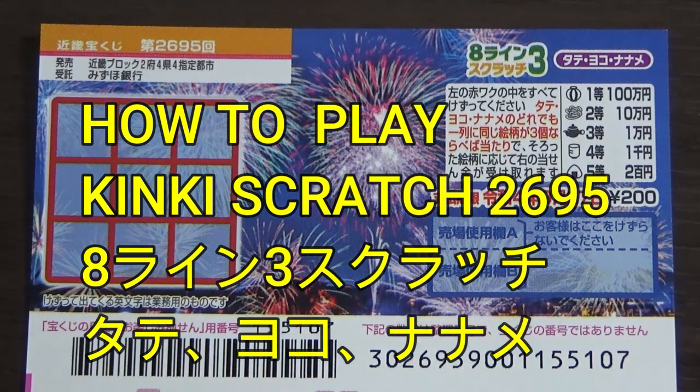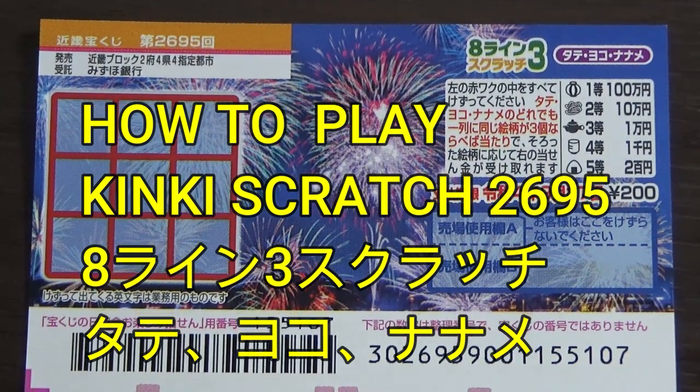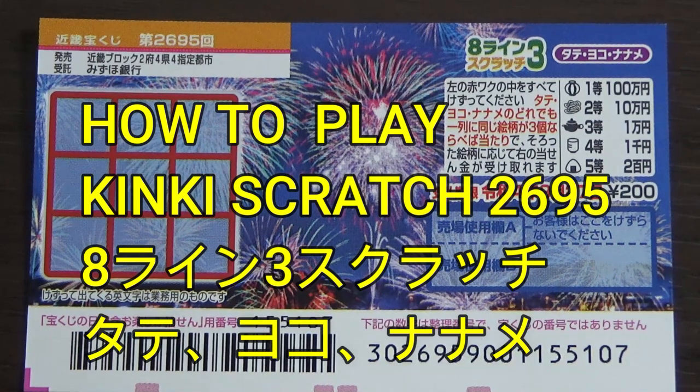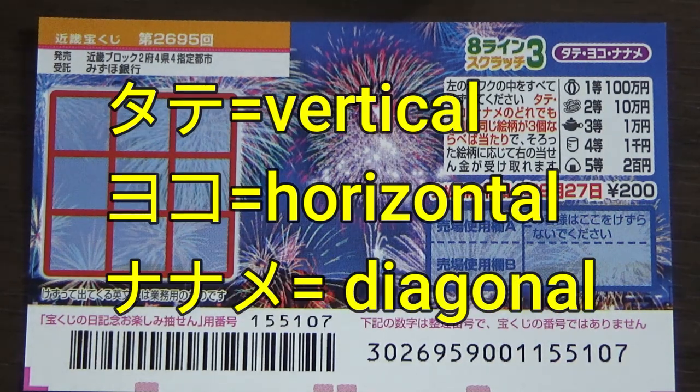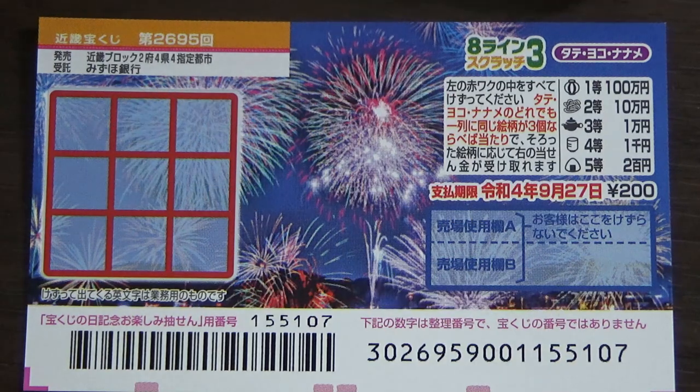Hello, my lottery friends! It's James in Japan, July 28, 2021. You're looking at a new Japanese scratch ticket called Hachidain Sun Tate Yoko Naname — Eight Lines Three. Tate means vertical, yoko means horizontal, and naname means diagonal.